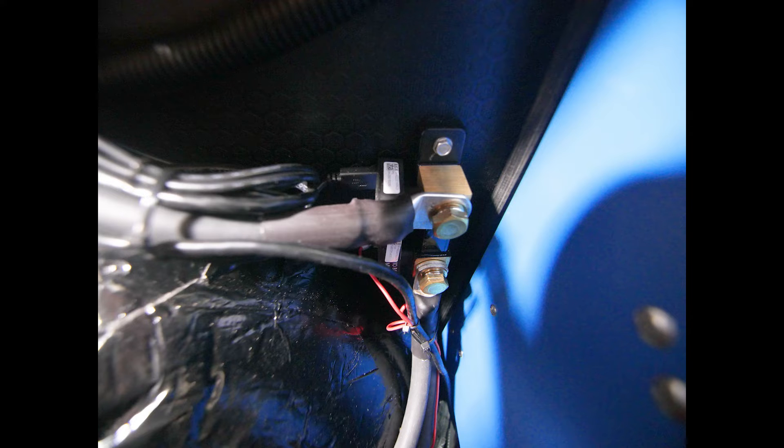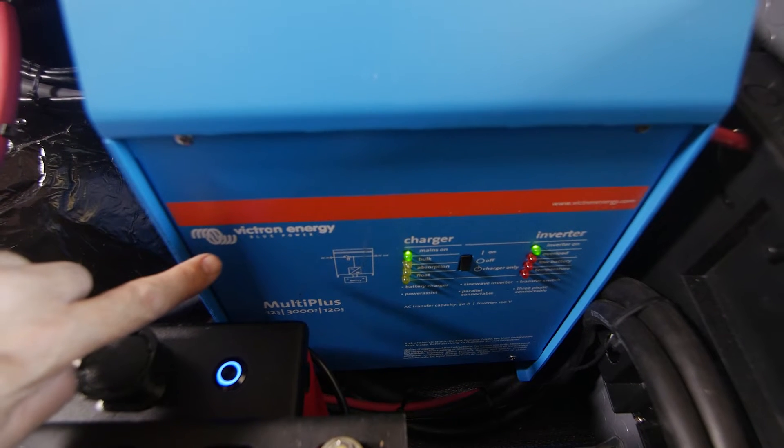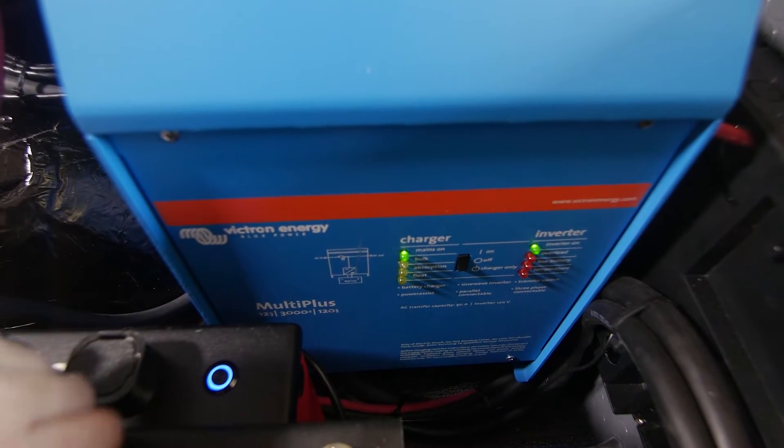This system also features a Victron Energy Smart Shunt that provides detailed battery status and monitoring, and a Victron Multiplus 12/3000/120 inverter-charger.